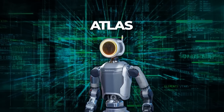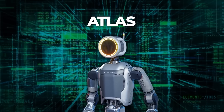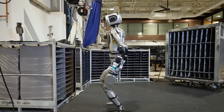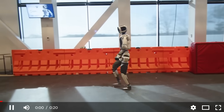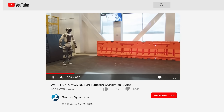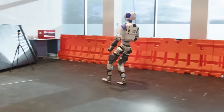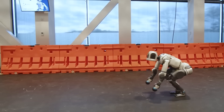Boston Dynamics has been making waves for years with their Atlas robot, and they're not slowing down. Atlas has been showing off moves that seem almost human, though it's clearly built with advanced engineering. The latest videos show Atlas running with a smooth, natural motion — it leans forward as it starts running, then pulls its torso back when it needs to slow down. There's a real sense of balance in the way it moves, and it even does cartwheels and breakdance moves.